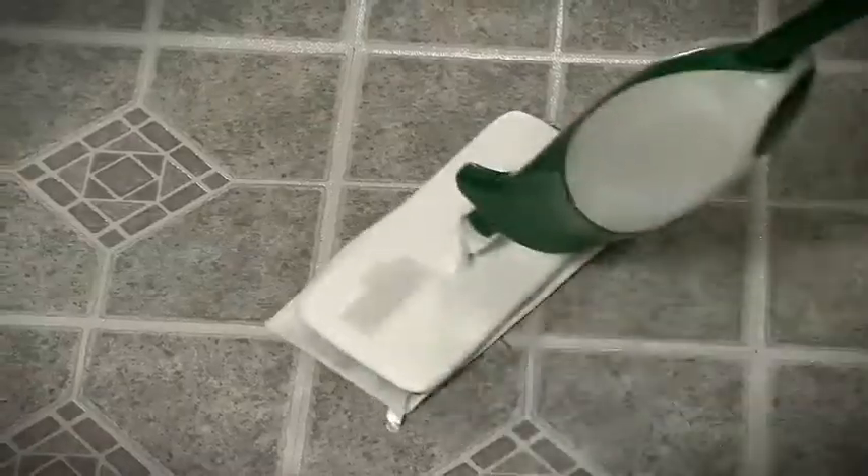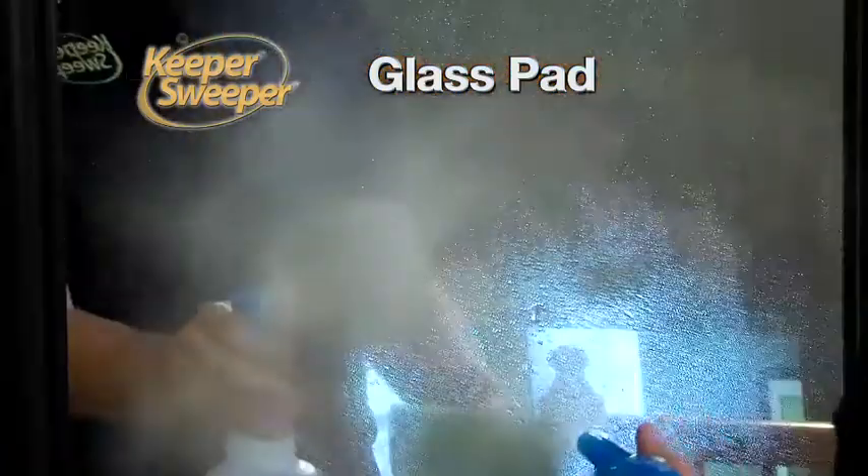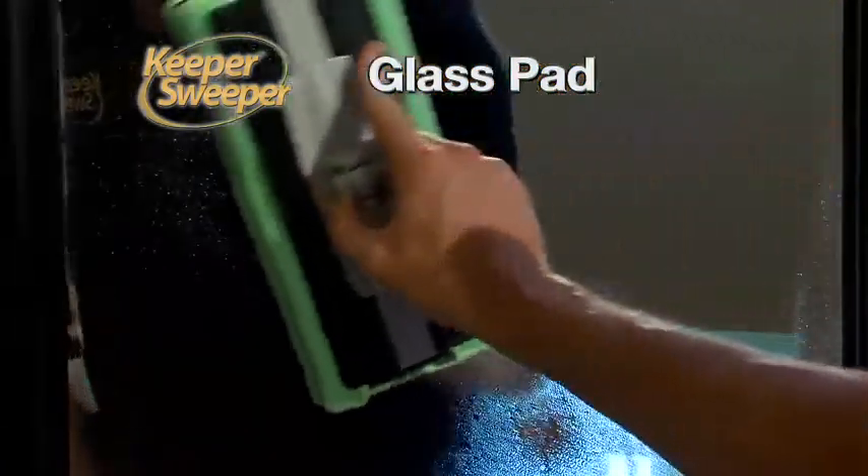And the unique mop pad locks the pads securely in place so they won't fall off like irritating velcro pads. And the scratch free glass pad leaves glass doors and mirrors spotless with just warm water.